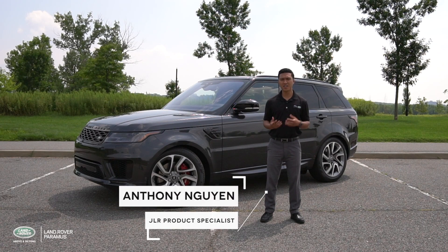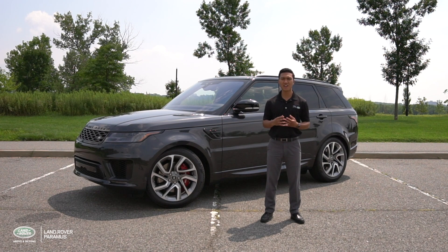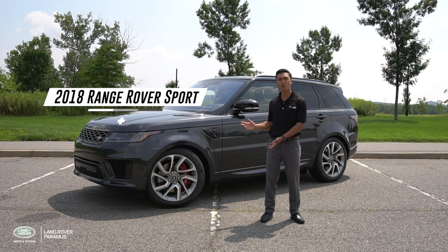With sporty design cues and an aggressive stance, the car standing behind me absolutely commands attention. At its inception, Land Rover created the most dynamic SUV of their long and adventurous history. A harmonious blend of advanced driving technology and expert craftsmanship, it's a car that looks just as good as it drives. Introducing the Range Rover Sport.